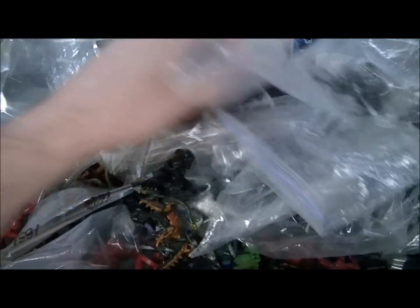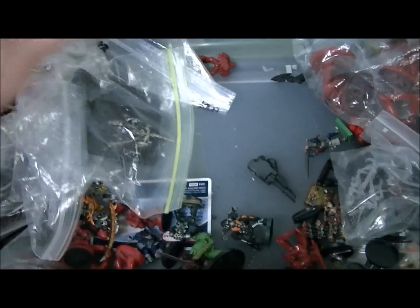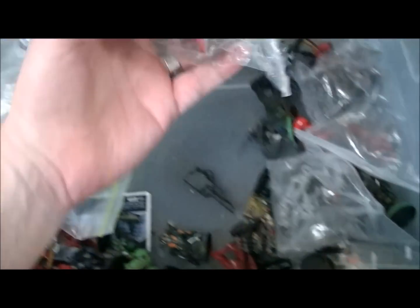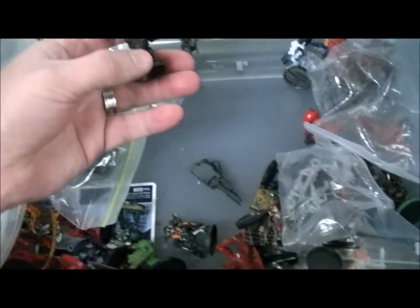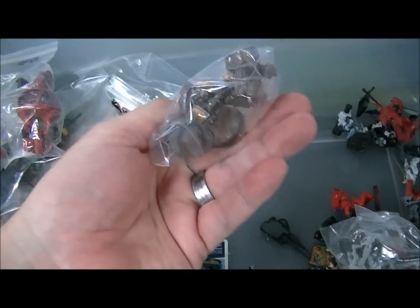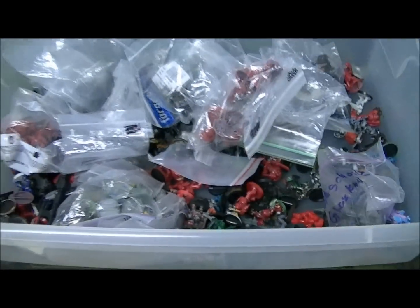These guys are in decent shape, not sure what their deal is. Here's a random predator or something — more metal Guardians. Here's some terminators, but again they are primed so heavy. Ork Nob from Assault on Black Reach. Some Forgotten Knights — these are actually pretty cool. You can see for yourself the horribleness here. So that's the 40k slag bin.